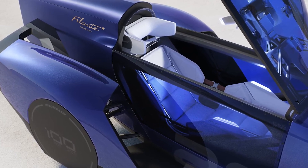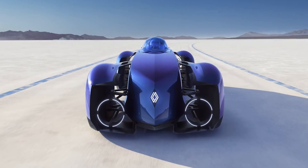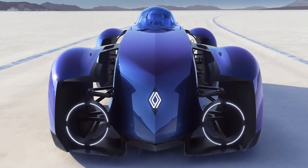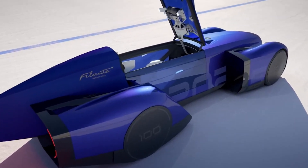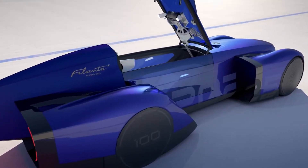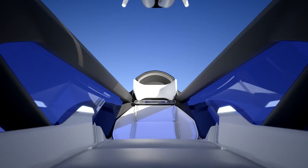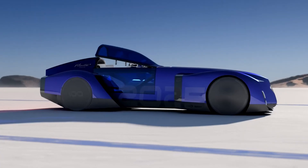Under the streamlined body lies the heart of the Filante: a state-of-the-art electric powertrain. While exact technical specifications haven't been fully disclosed, Renault has hinted at groundbreaking advancements in battery technology and electric motors. The Filante is expected to generate an extraordinary amount of horsepower, rivaling some of the fastest hypercars in the world.